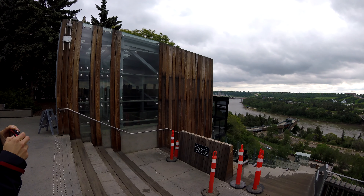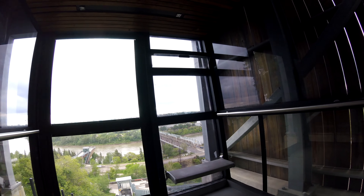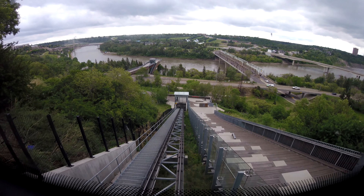If you're interested in the Hotel McDonald video, I'll put it at the end here. The funicular was open to the public in 2017 and it's free for use. It was intended to increase access to the River Valley Trail from downtown.